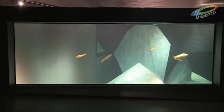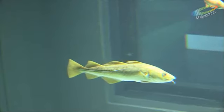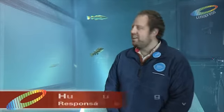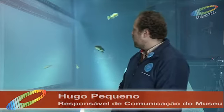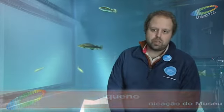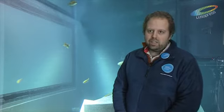Para comemorar os 75 anos do museu, foi construído um aquário de bacalhaus, que são agora a grande atração do espaço. Neste tanque principal de 120 mil metros cúbicos de água, temos 33 bacalhaus. A maior parte vem da Noruega, cedidos pelo aquário de Ålesund, nosso parceiro nesta aventura, e os outros vêm da Islândia.